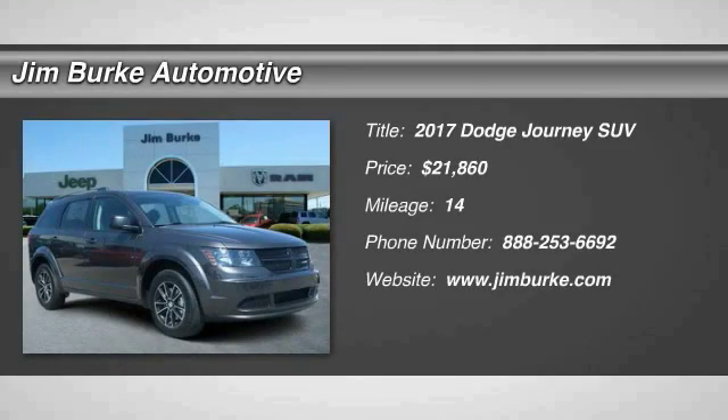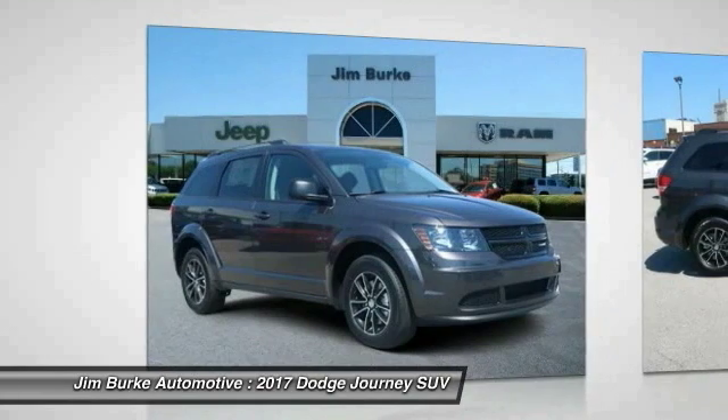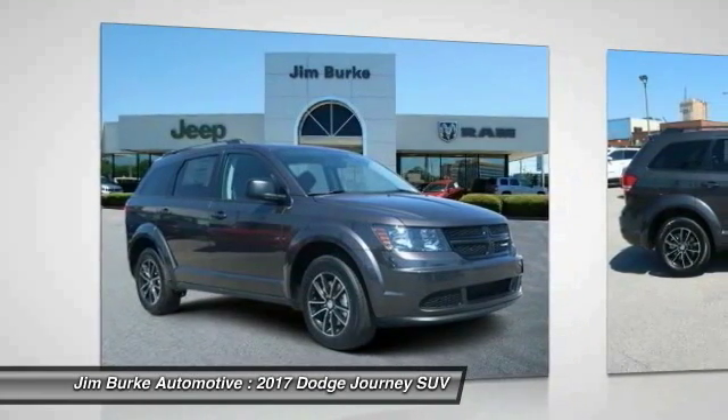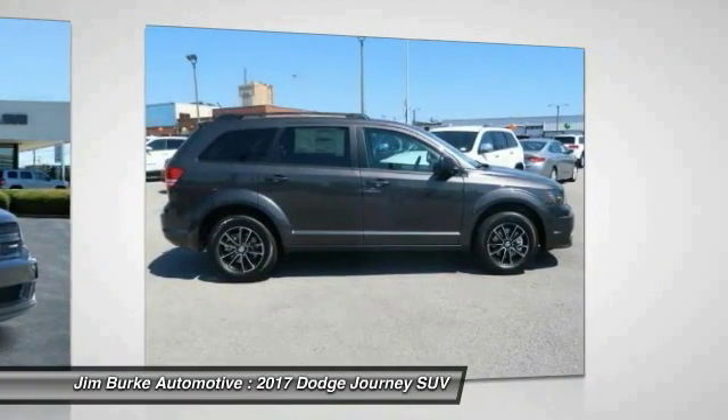Looking for the right vehicle? Check out the 2017 Dodge Journey. The Dodge Journey combines the practicality of an SUV with the comfort of a car, all while boasting a style all its own.